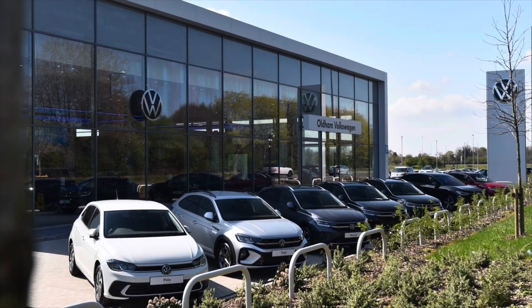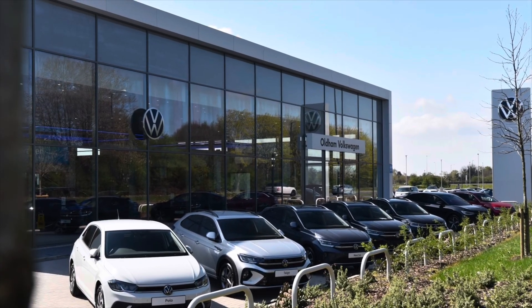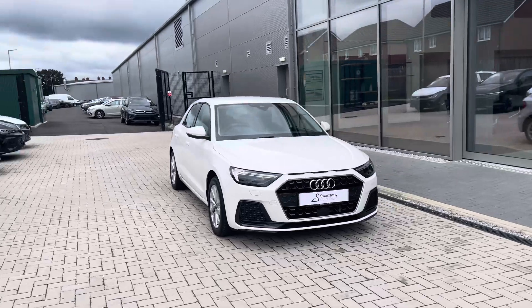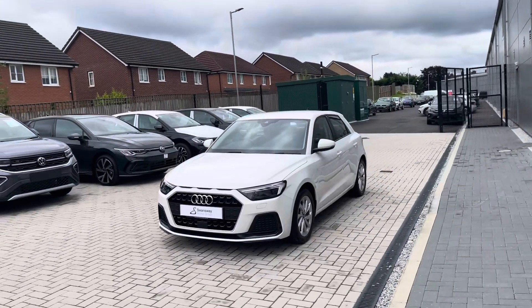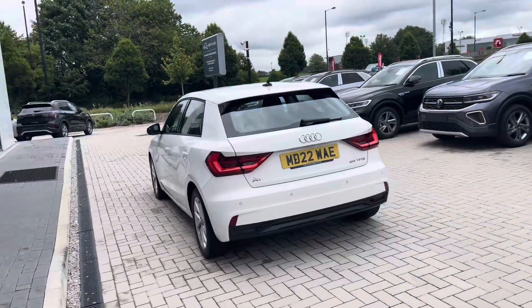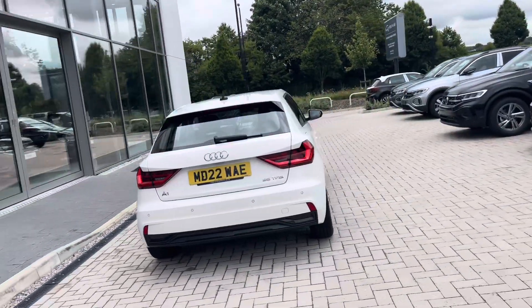Hello from Olden Volkswagen, my name is Dylan and today I'm going to be showing you around this used vehicle. The Audi A1 Sportback Sport 25 TFSI 95 PS is currently available at Olden Volkswagen in a stunning shell white finish. This is a solid paint and it looks absolutely remarkable.